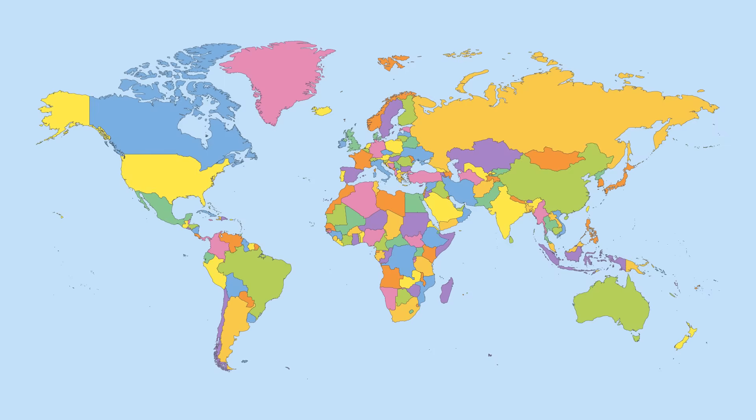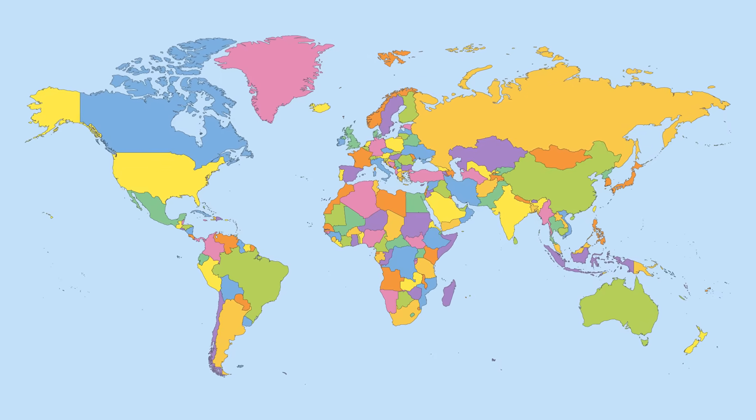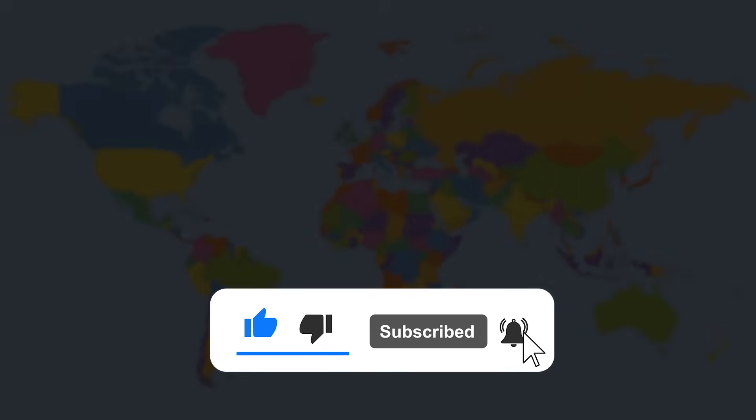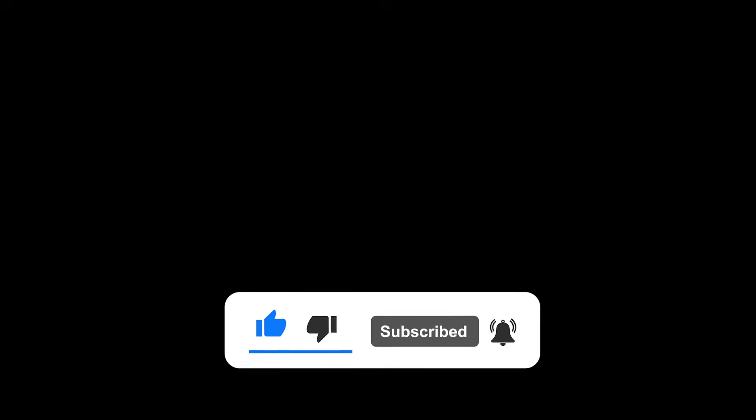And this is our world today — it is an amazing place that is worth understanding. To enhance your world knowledge even more, you should definitely watch this video next. Please subscribe to my channel — it's the best way to support my work. Thank you and see you there!